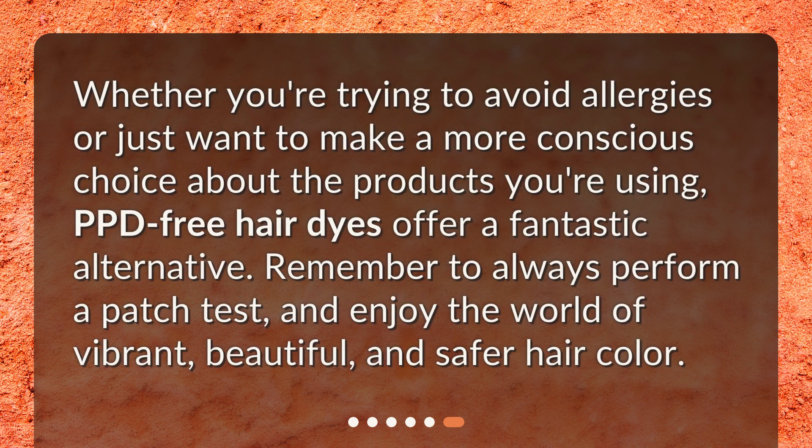Whether you're trying to avoid allergies or just want to make a more conscious choice about the products you're using, PPD-free hair dyes offer a fantastic alternative. Remember to always perform a patch test, and enjoy the world of vibrant, beautiful, and safer hair color.